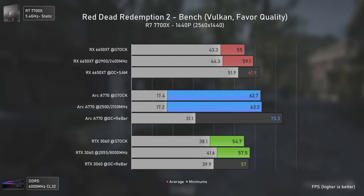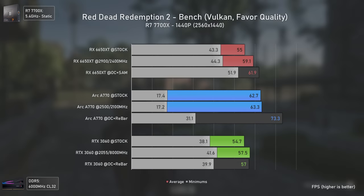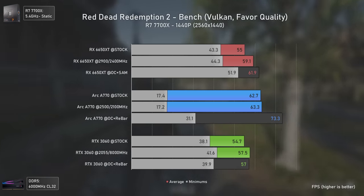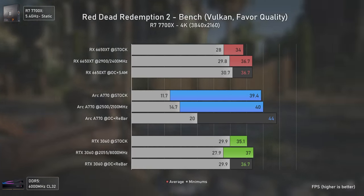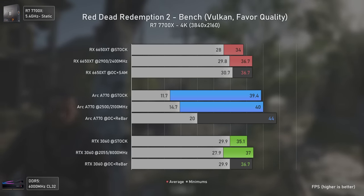At 1440p the Arc A770 is still much faster than the other two, delivering 73 average FPS while the RTX 3060 can't even hit 60. At 4K the RX 6650 XT and RTX 3060 are tied, with the Arc A770 once again delivering better average FPS.